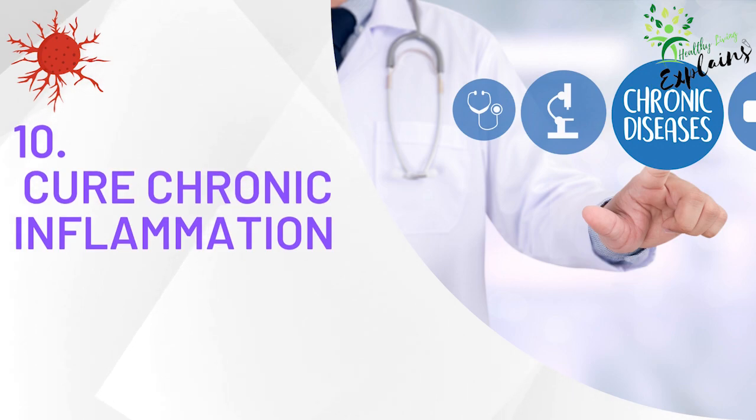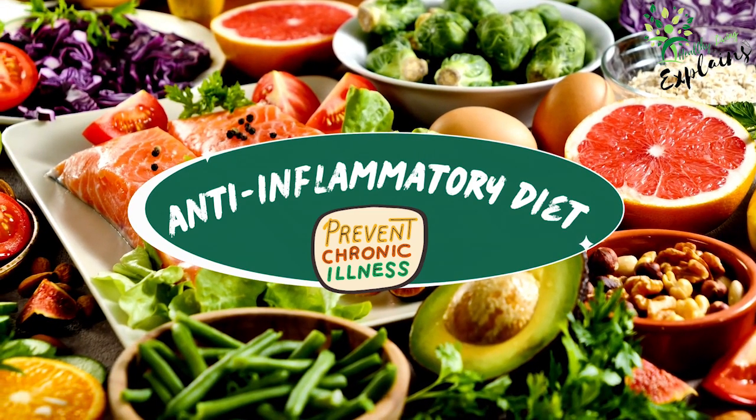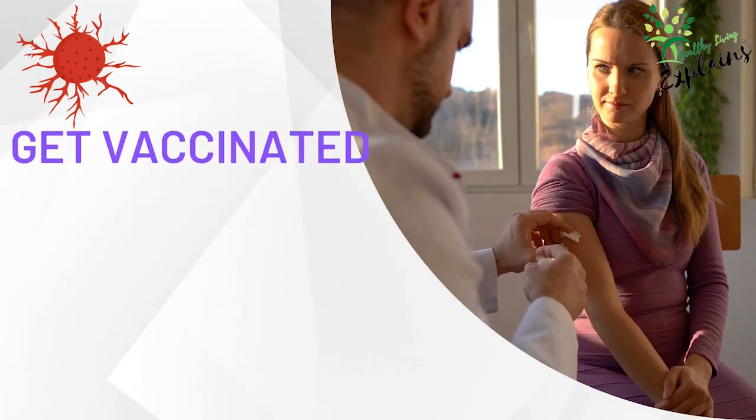Tip 10: Cure chronic inflammation. Chronic inflammation can damage your body's cells, potentially leading to the development of cancer. Identifying and addressing the root causes of inflammation is crucial for cancer prevention. In addition to having a healthy lifestyle, eating an anti-inflammatory diet rich in foods like berries, leafy greens, fatty fish, and nuts significantly reduces chronic inflammation.